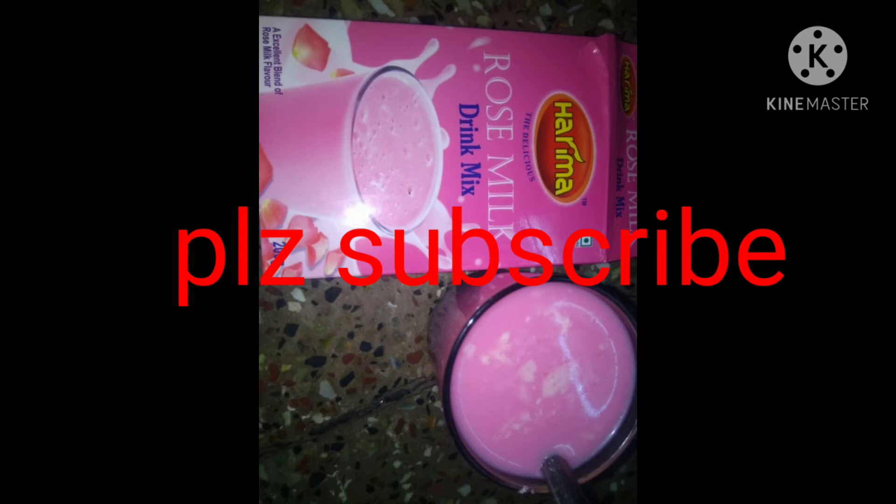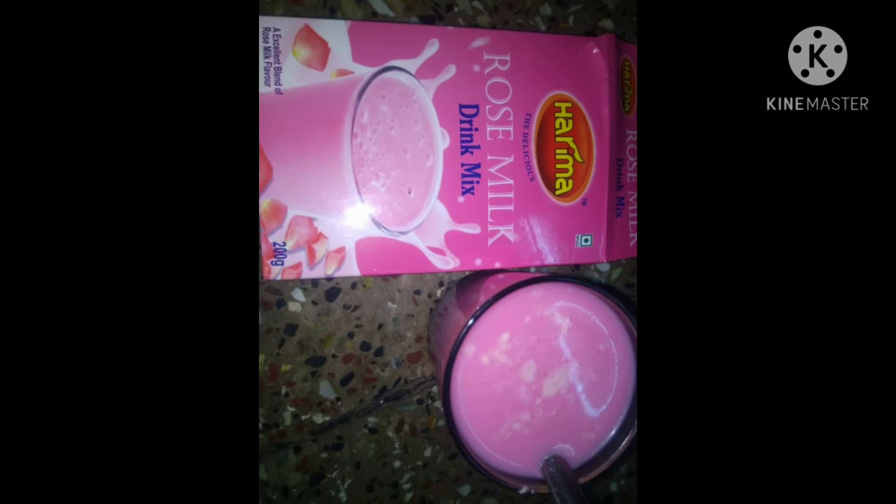Hi friends, I am going to talk about rose milk — how good the benefits are for your skin and health. I am going to share this today. It is very famous and tasty.